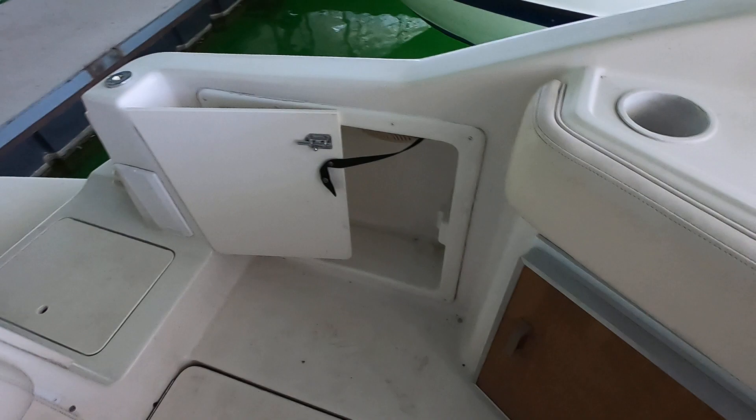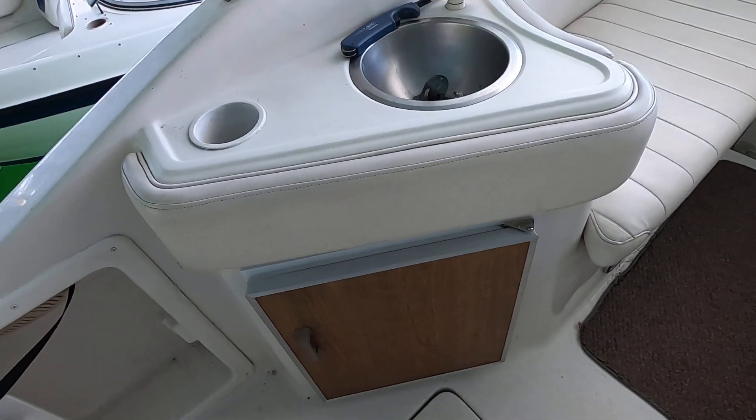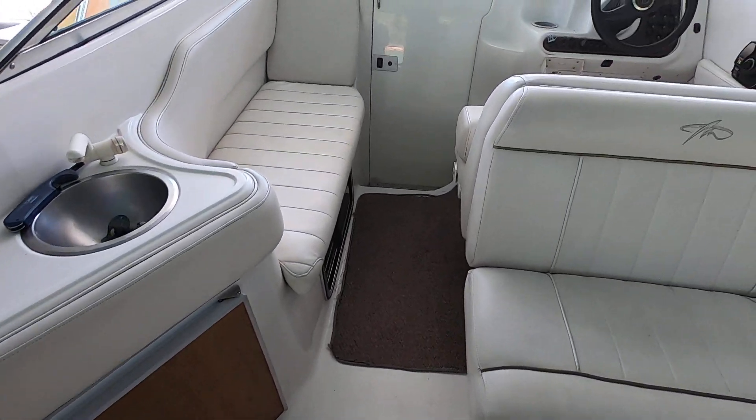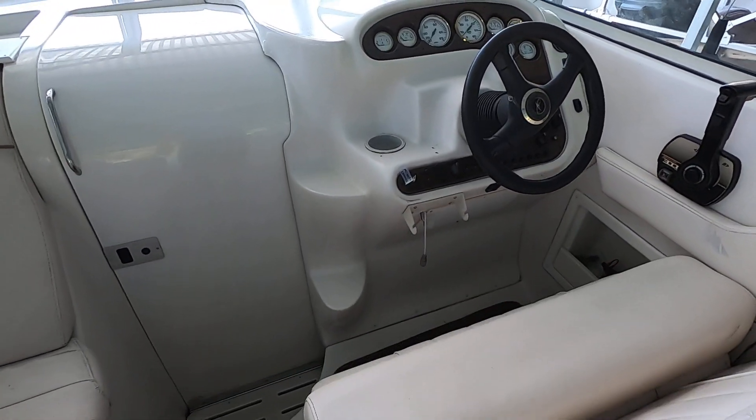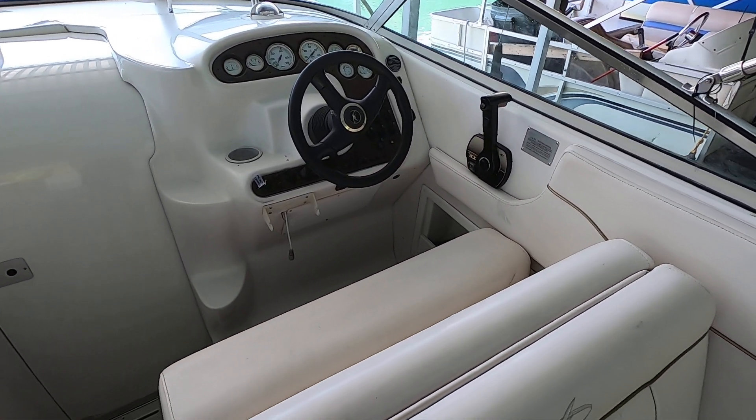There's also a small 12-volt refrigerator here in the cockpit, a small stainless sink, a 20-gallon fresh water tank on board, and a 15-gallon waste holding tank.